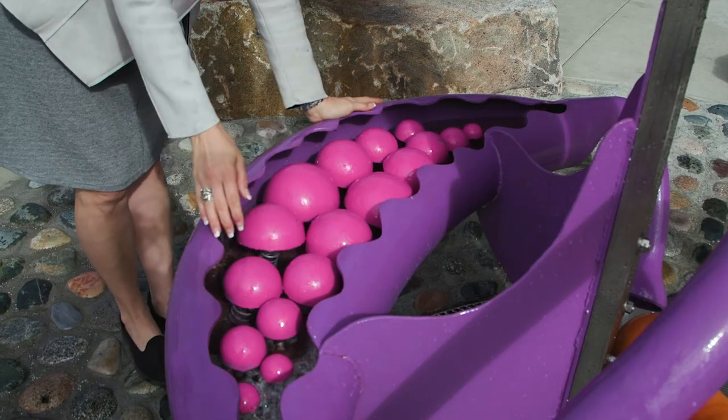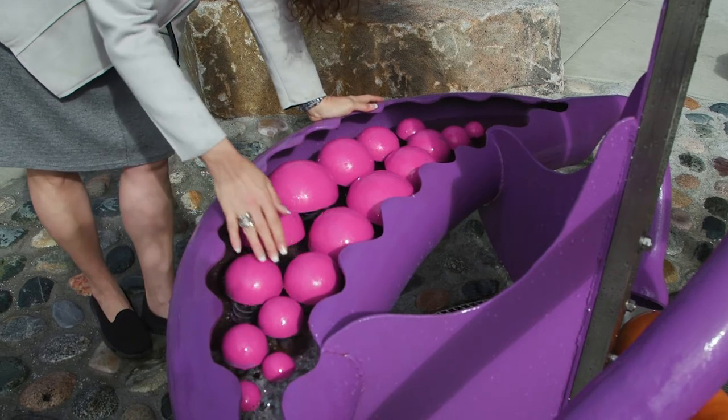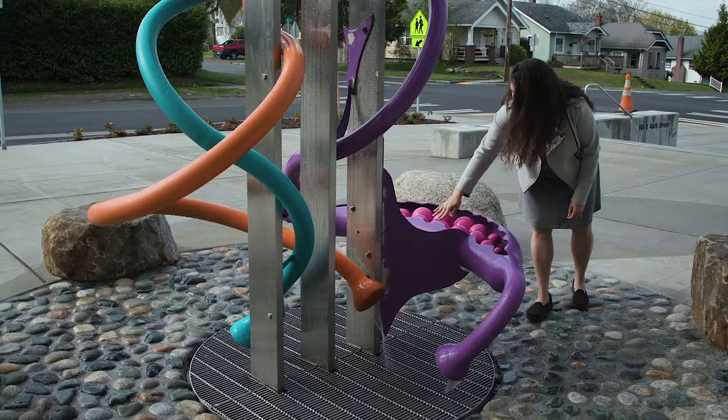Let's see how this thing works. It's getting bubbly in there. On a good rainy day, I think it's going to work fairly well.